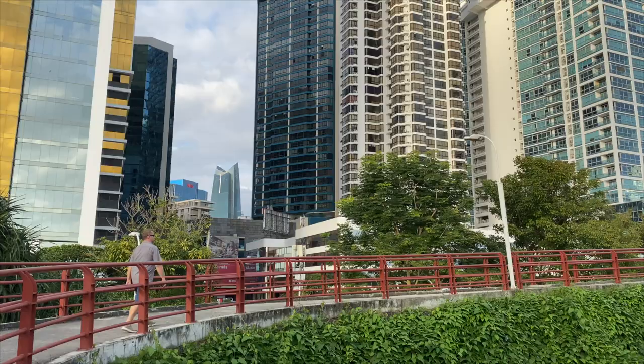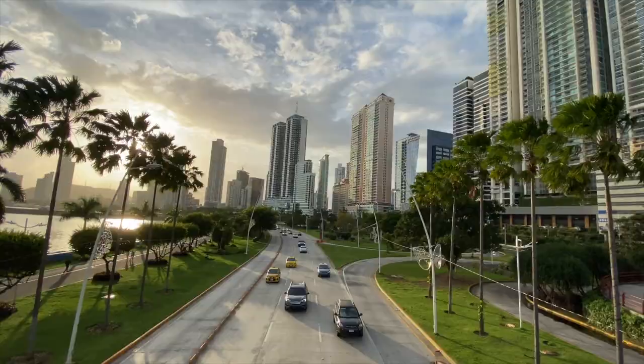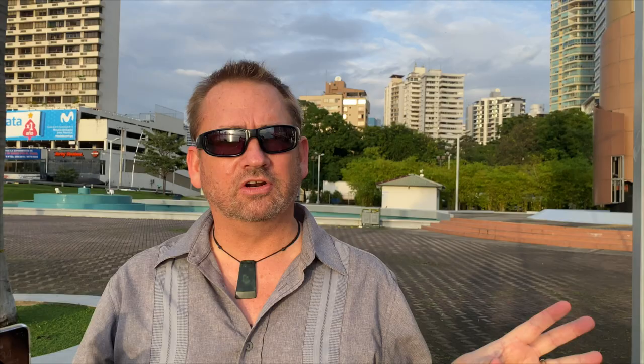One of the nicest things you can do here in Panama is go for a walk along the waterfront. They've got a great running track and some lookouts where you're overlooking the causeway — it's a great view of the city and the breeze is spectacular. If you come to Democracy Plaza here in Panama City, it has a beautiful view of the old city and it's also a little respite from the traffic.